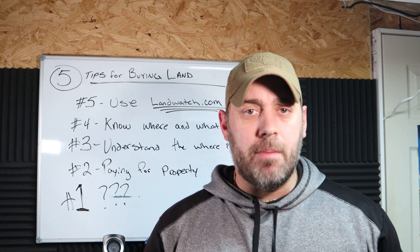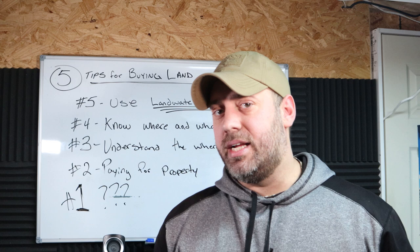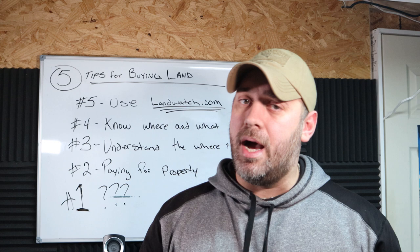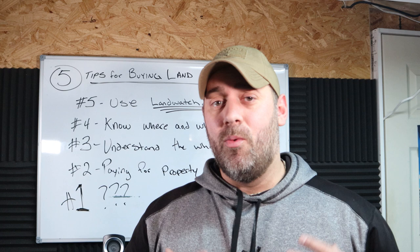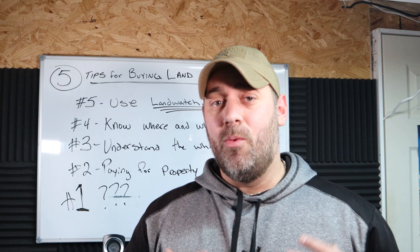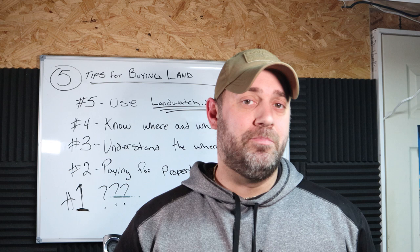Those are five tips that would have helped me out — I hope they help you too. If you've bought a piece of property and want to share your experience or tips, go ahead and post them down in the comments so everybody can see them, because everybody's experience is a little different. Also leave in the comments what type of property you'd like — hills, flat terrain, woods? We bought woods and I absolutely love it — the trees, the forest, the seasonal creeks. I hope these five tips help you find your next piece of property. Stay safe and get outside.